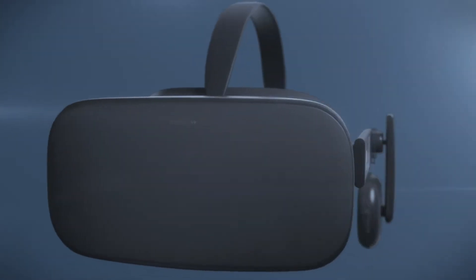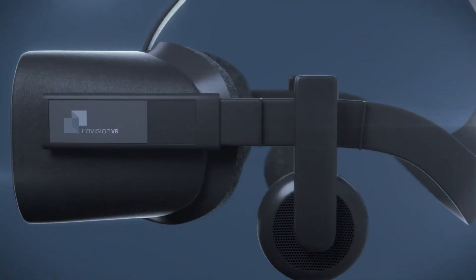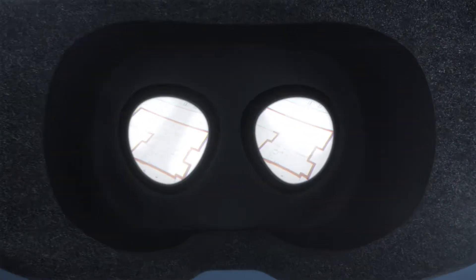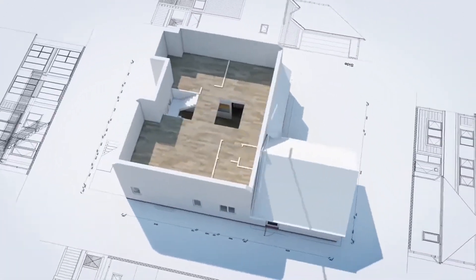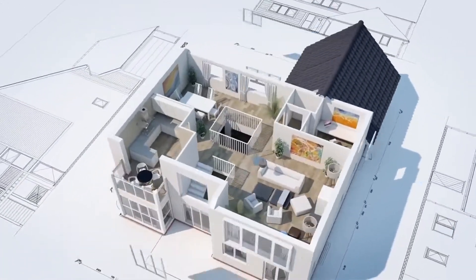At Envision VR, we transform architectural plans into virtual reality, allowing your customers to freely walk around in one-to-one scale and experience your design as if it was a physical space.